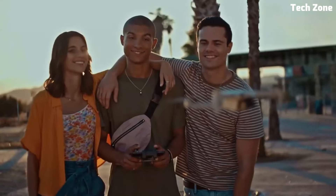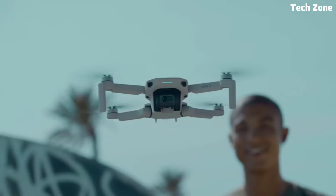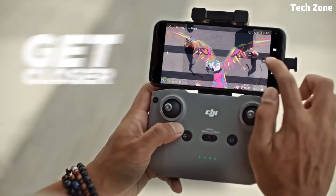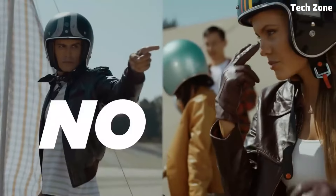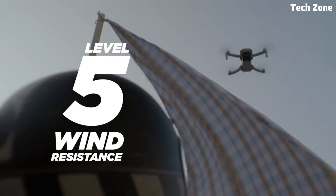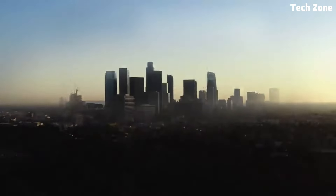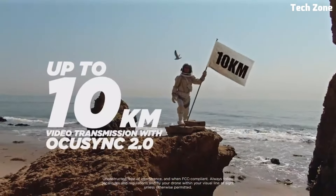With a maximum flight time of up to 30 minutes and a range of intelligent flight modes including QuickShots and panorama, the Mini 2 SE offers endless creative possibilities for capturing unique and dynamic aerial shots. Plus, with features like GPS positioning and automatic Return to Home, you can fly with confidence knowing your drone is safe and secure. Compact, reliable, and fun to fly, the DJI Mini 2 SE is the perfect companion for capturing unforgettable moments from the sky.